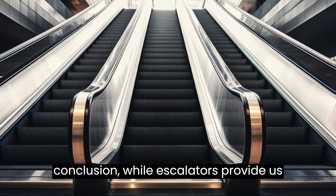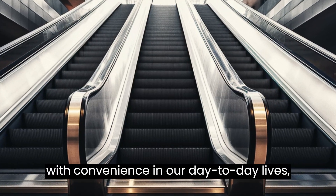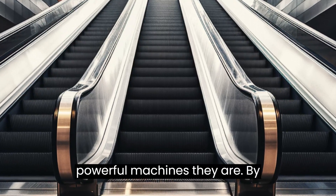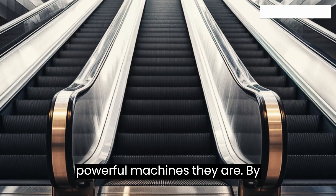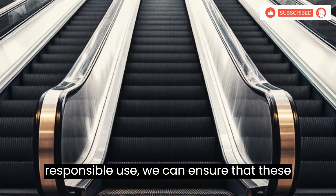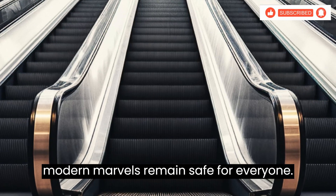In conclusion, while escalators provide us with convenience in our day-to-day lives, it's essential to respect them as the powerful machines they are. By combining proper maintenance with responsible use, we can ensure that these modern marvels remain safe for everyone.